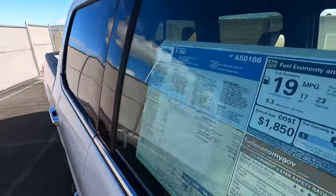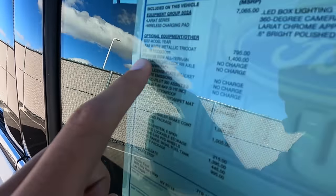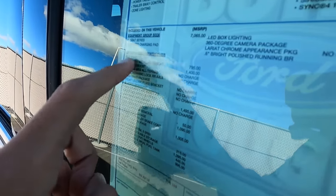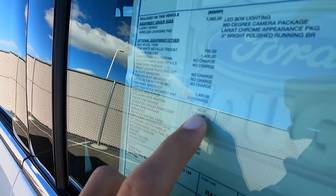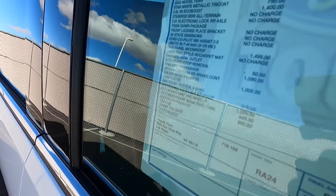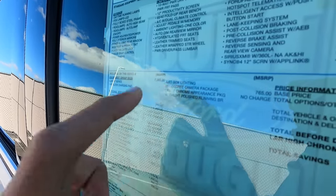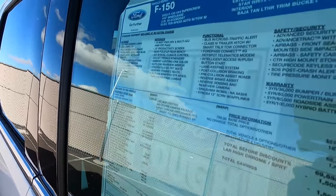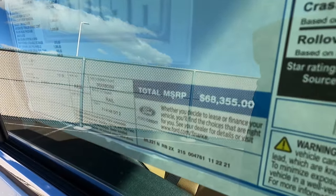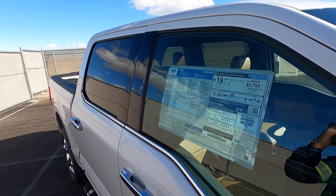Coming around to the window sticker: it gets 17 city, 23 highway, 19 combined. This one has lots of additional options. Star white is $795 — I think that might have gone up in cost. It has a moon roof, auto start-stop removal which actually saves you $50, a brake controller, FX4, and the new bed utility package which includes BoxLink, power tailgate, tailgate step, and LED box lighting. Also the 360 camera. MSRP on this one is $68,355. If you want to see what a Lariat looks like without all these options, check out my video on the $50,000 Lariat.